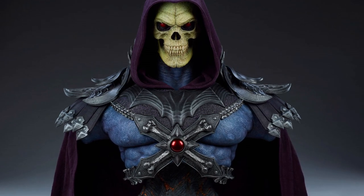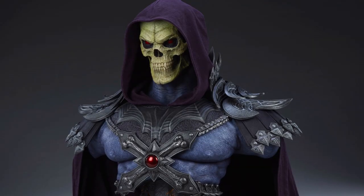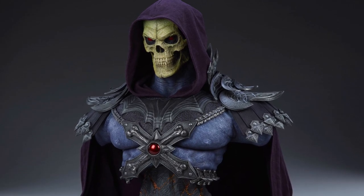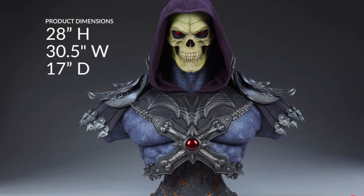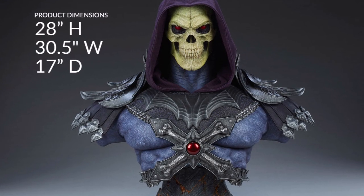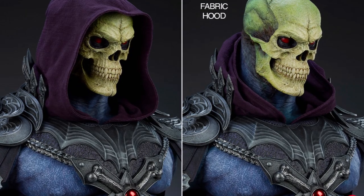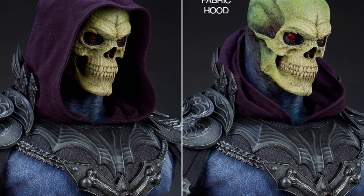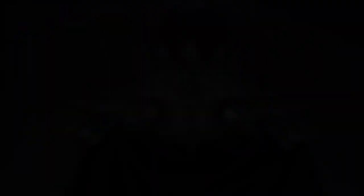This thing is incredible — mind-blowing how good it is. I'm going to tell you right off the bat it is definitely a hit for me, especially with the price point and the size and the detail you're getting with this piece. It is 28 inches high by 30.5 inches wide by 17 inches deep, so it is a big piece. There are also some options — you have a fabric hood which is poseable, and you can take it down if you want. The skull is just absolutely fantastic. Look at the way it's painted — it almost has an iridescent look. It is absolutely fantastic and terrifyingly creepy.